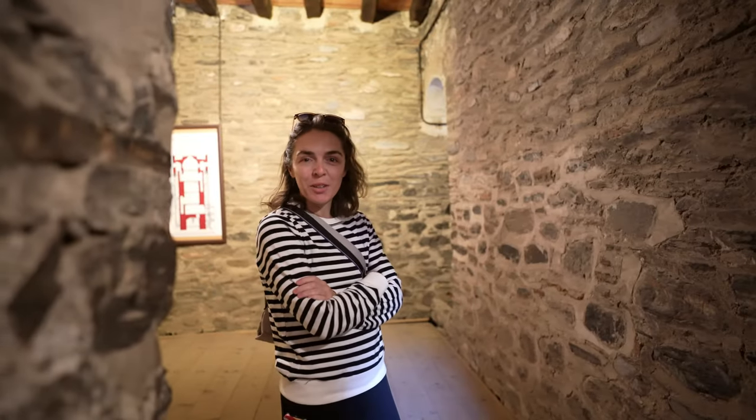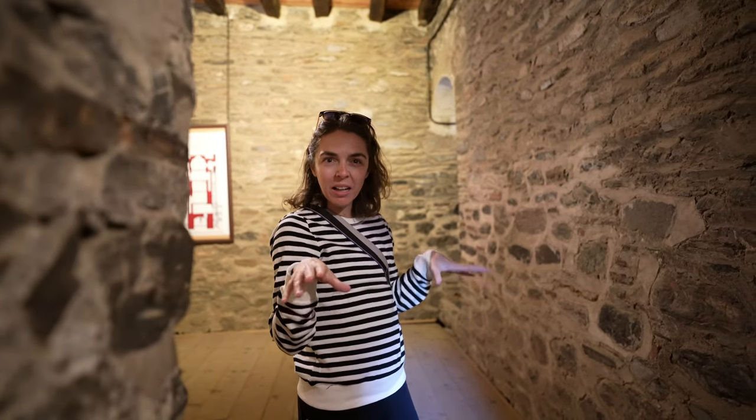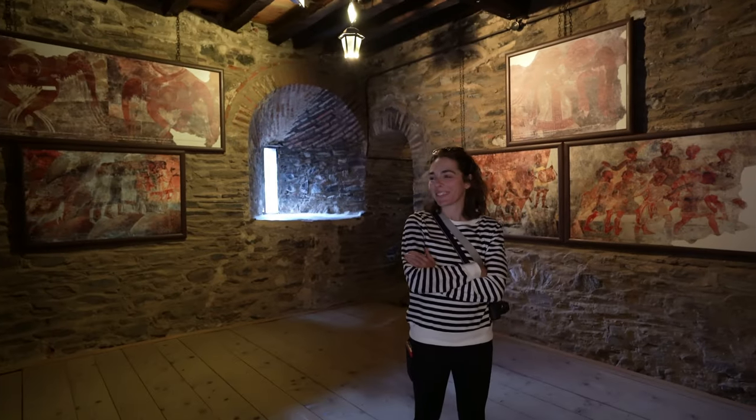It feels very creepy — very Halloween forward. We're in the spooky era of this vlog. That's spooky. Spooky vlog.